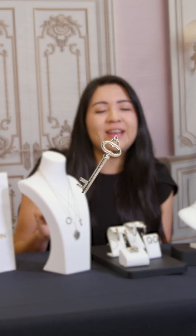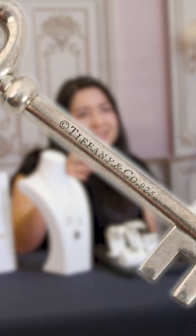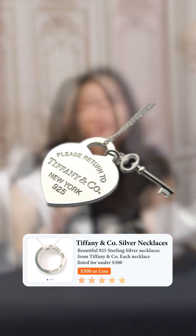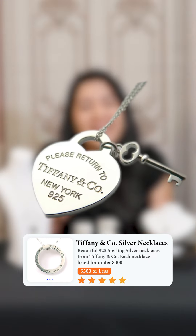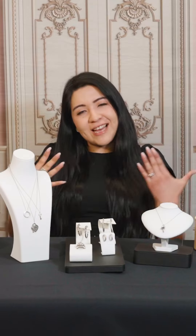It has a little key that attaches to a lock, which is very characteristic of Tiffany. They invented this idea in 1883, and it's meant to represent the protection that love gives you. I thought that was really, really neat.